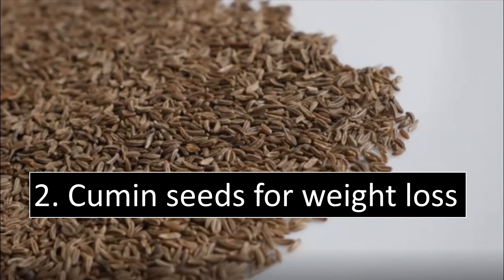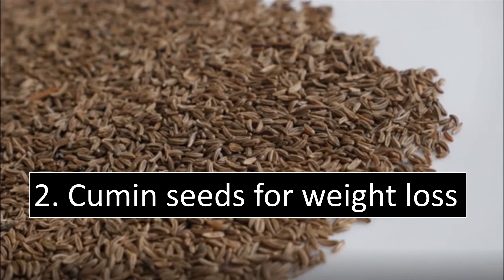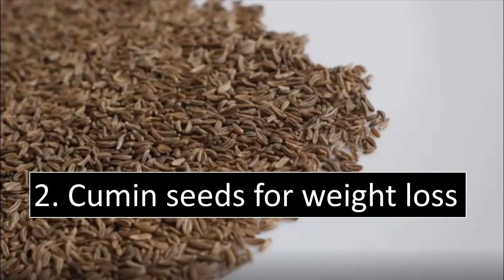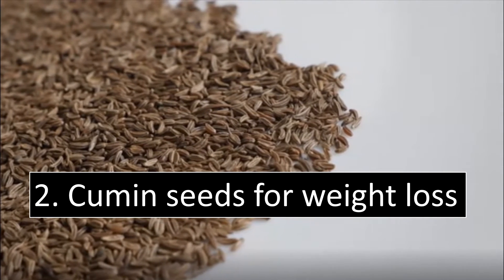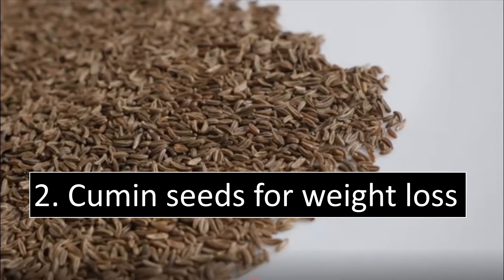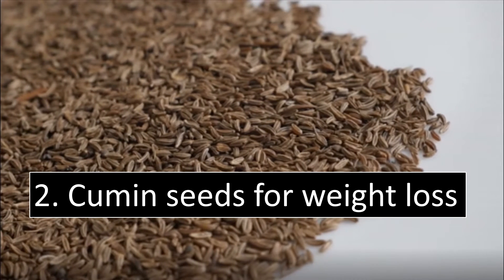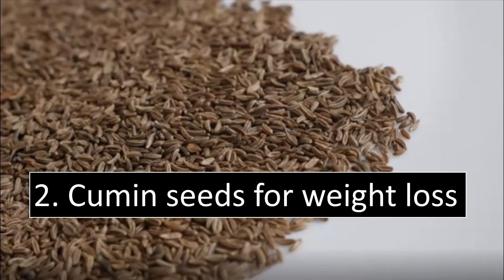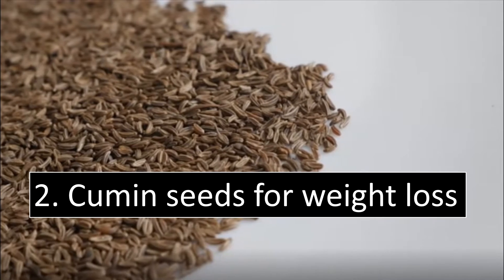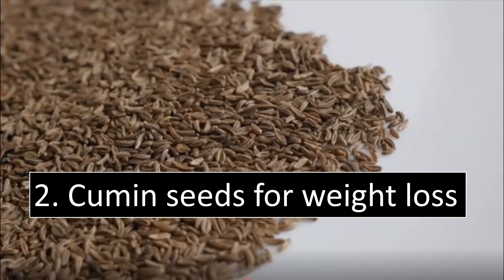Cumin Seeds for Weight Loss: Eating cumin seeds regularly can reduce belly fat in just 15 to 20 days. Cumin seeds can be consumed in various ways; here are the two most popular ones. Soak a tablespoon of cumin seeds in water overnight, boil the seeds in the morning, strain the water, add half a lemon, and consume on an empty stomach. Another method is to soak one tablespoon of cumin seeds overnight, strain the water, add one teaspoon of apple cider vinegar, and drink on an empty stomach.